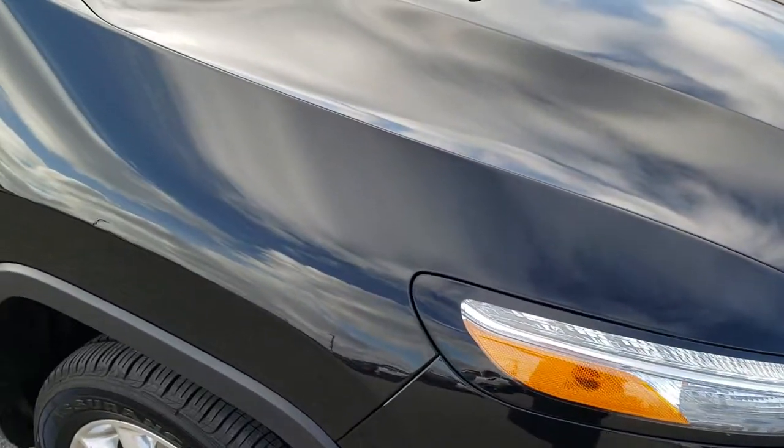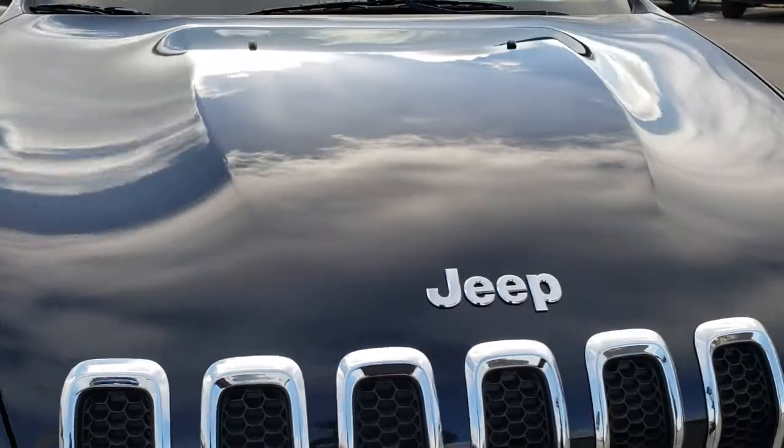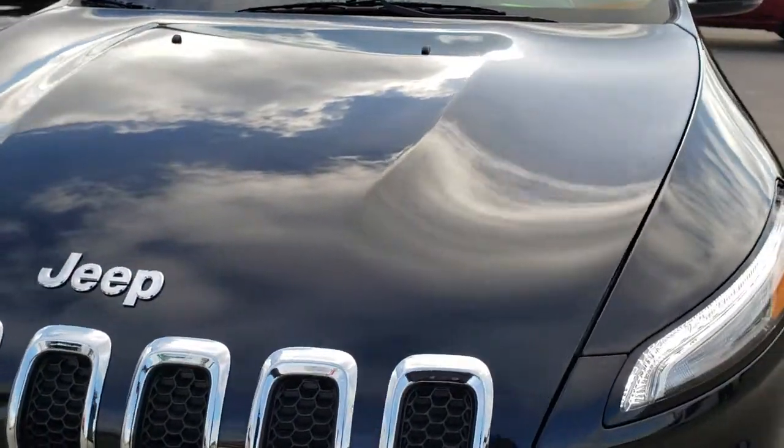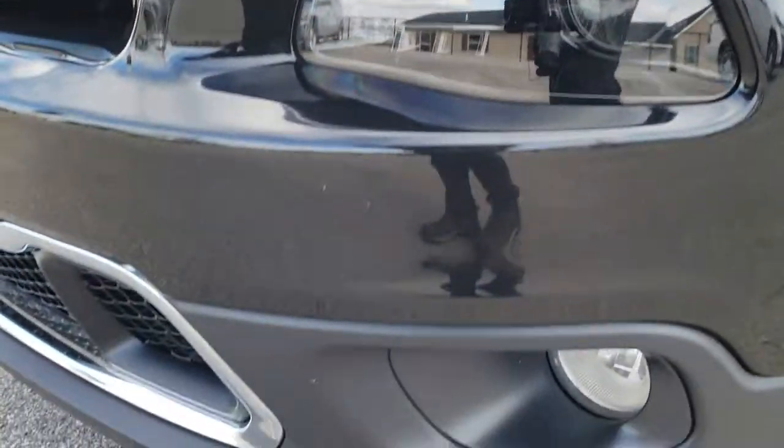From this HD video, you will be able to tell that this Jeep is extremely clean all the way around, inside and out. No dents or dings on that hood. It does have the LED running lights, the projector lamp headlamps, and the factory fog lights.